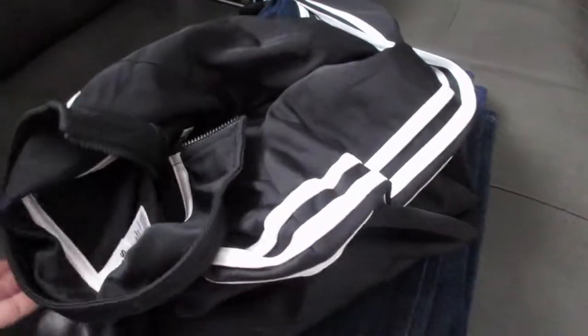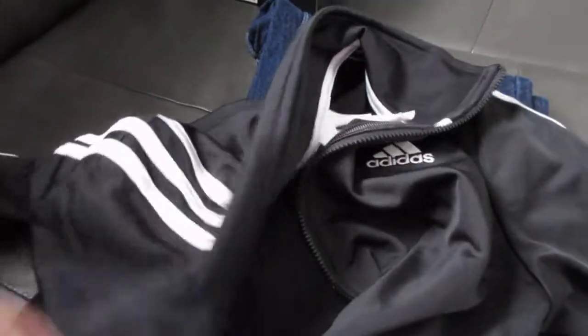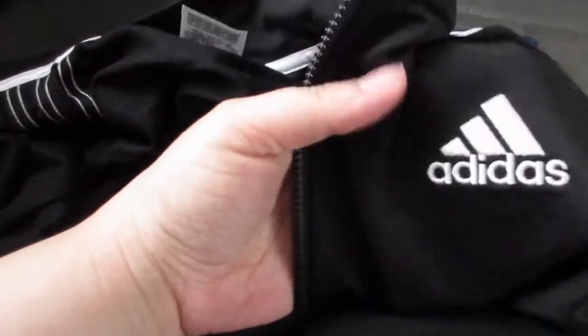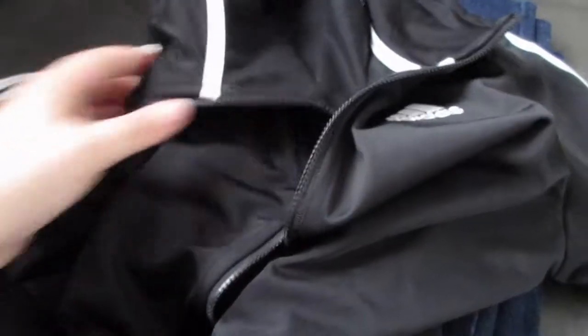He also wanted this little track jacket, also from the Adidas brand. Adidas seems to be his jam — he really likes Adidas. We picked that up as well. It's very simple, black with a zip-up, no hood or anything, and it just has the branding in the corner with the stripes down the sleeves — super cute.